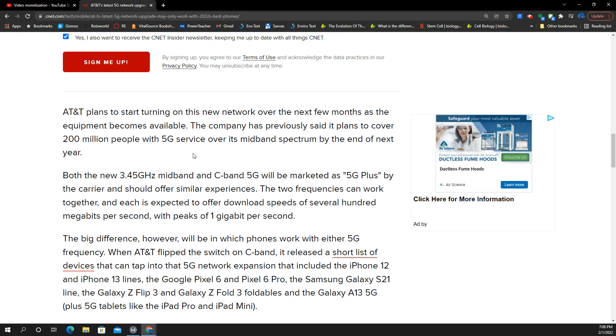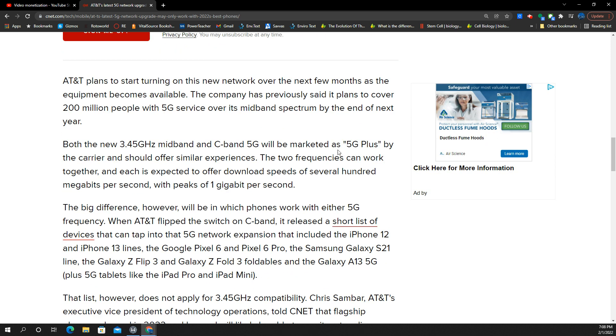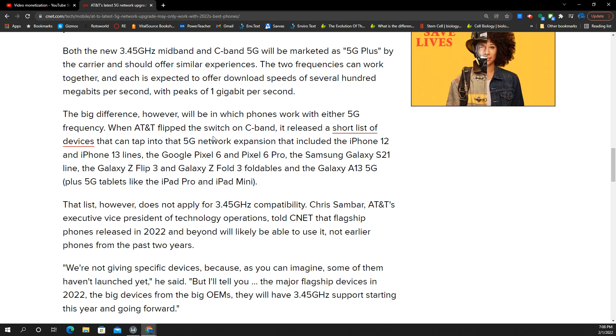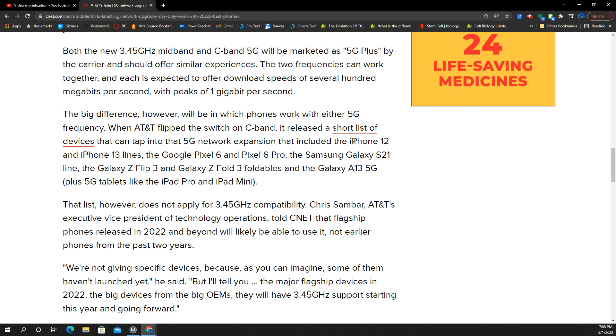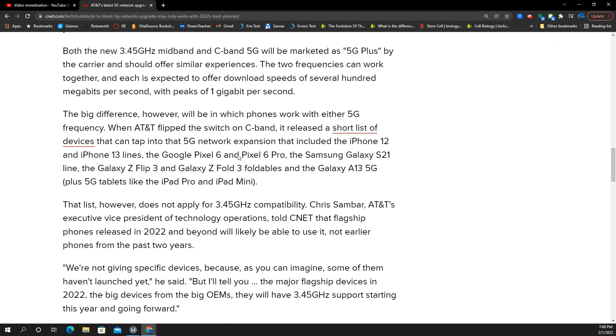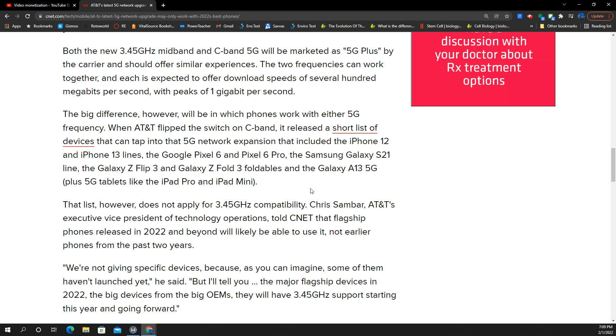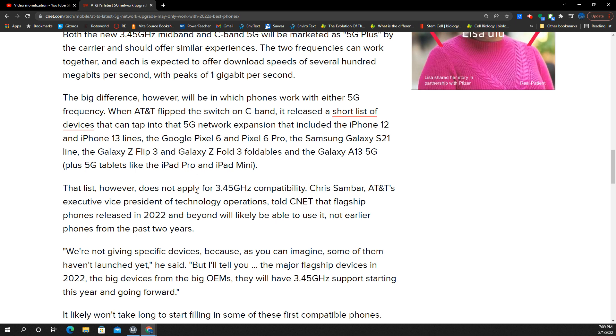So instantly we're going to see huge speed upgrades. Now, this is their 5G+, but we have a problem. The 3.7GHz — N77 — is going to be supported by a lot of devices that came out last year: the iPhone 12 and 13s, the Pixel 6 and 6 Pro, the Galaxy S21 series, the Flip 3, the Fold 3, the Galaxy A13 5G, and some iPads from last year.